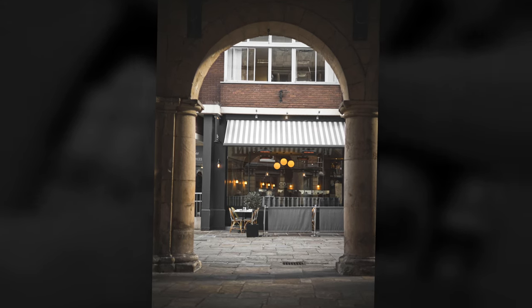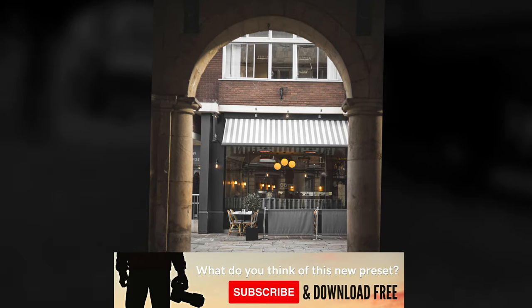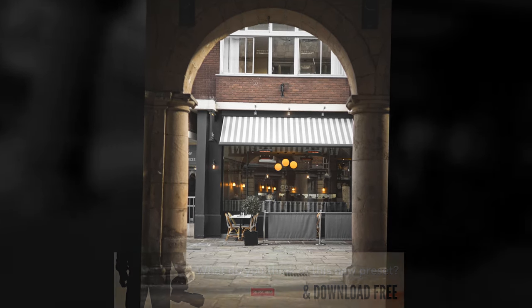If you like the look of this preset that I'm using today, hit subscribe and you can download it free. The link's in the description — it's all yours to use, so do that if you're interested.